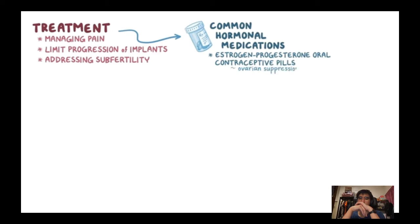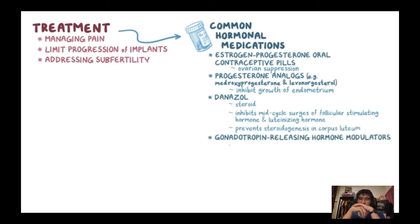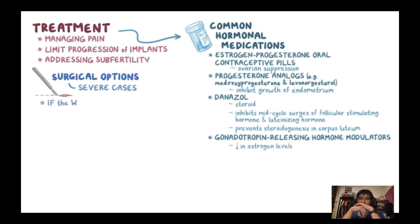Progesterone analogues like medroxyprogesterone and levonorgestrel inhibit growth of the endometrium. Danazole is a steroid that inhibits mid-cycle surges of FSH and LH and prevents steroidogenesis in the corpus luteum. Gonadotropin-releasing hormone modulators cause a decrease in oestrogen levels. Surgical options are available for severe cases. If the woman still wants children, surgery involves excision of endometrial implants, endometriomas, and adhesions.